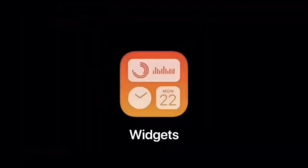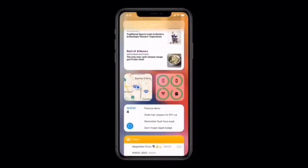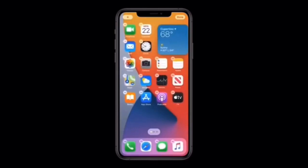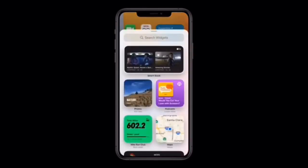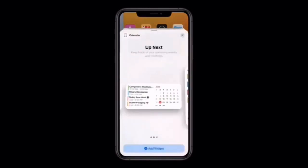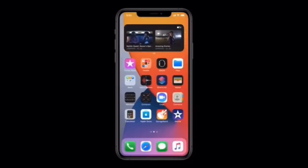You guys have probably already seen some of the enhancements to iOS 14. The redesign of the home screen is called the App Library. Apple now has widgets which come in a variety of sizes and are highly customizable. One of the options you'll see on screen is called the Smart Stack, which gives you the ability to put multiple widgets in one tile and sort through them all.